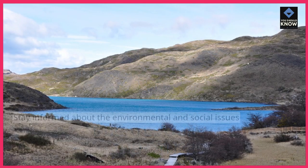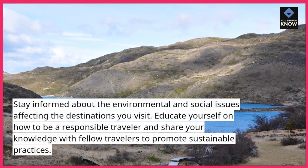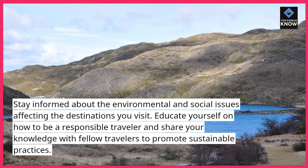Educate yourself and others. Stay informed about the environmental and social issues affecting the destinations you visit. Educate yourself on how to be a responsible traveler and share your knowledge with fellow travelers to promote sustainable practices.